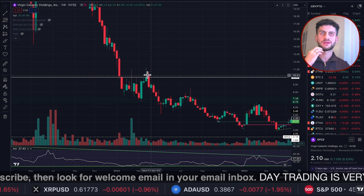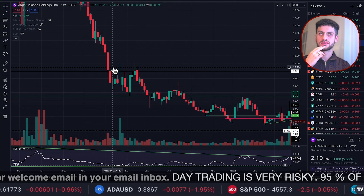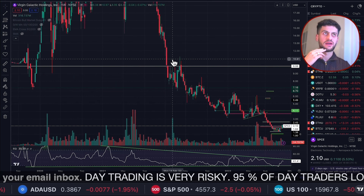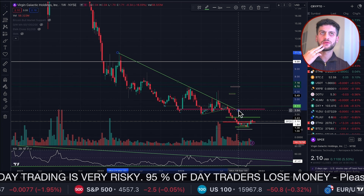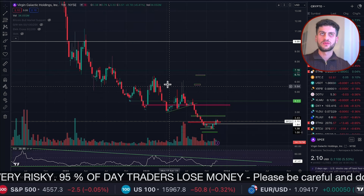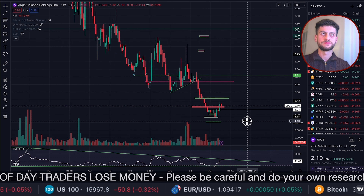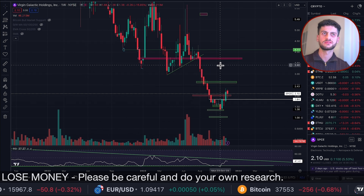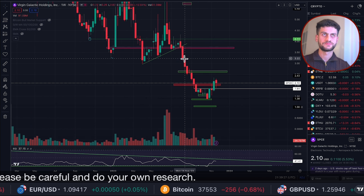And then you get that move up — institutions buying, retail coming in, and then the final blow-off top. That's the final top we got for SBC. And then we started this downtrend, this bear market, this never-ending bear market for SBC. It's been in this downtrend — let's see exactly how long — for 868 days. And it's been quite a brutal one.